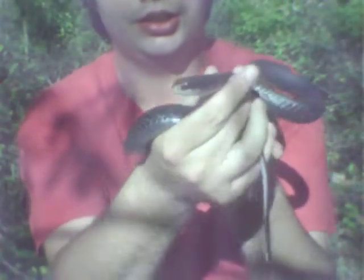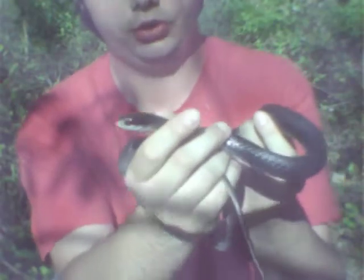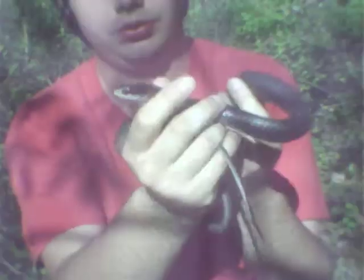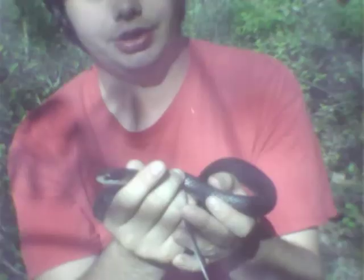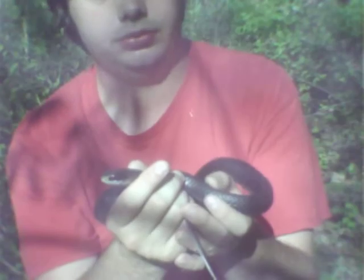Hey, I just got a northern black racer. The length of a black racer can be around the high field — six feet in length.